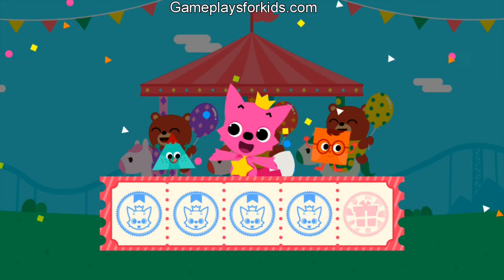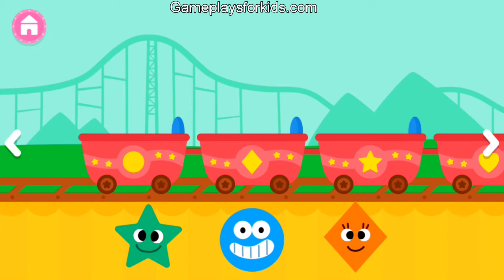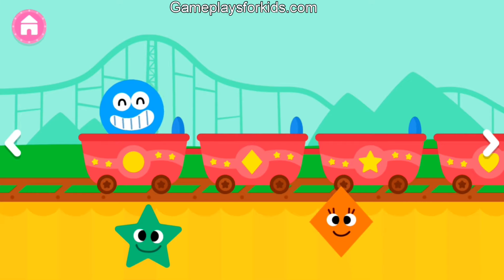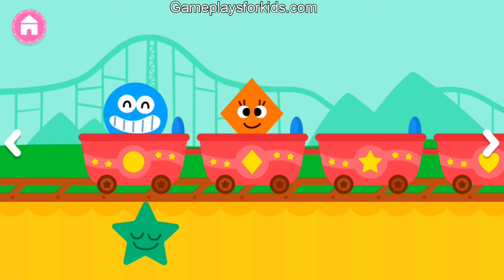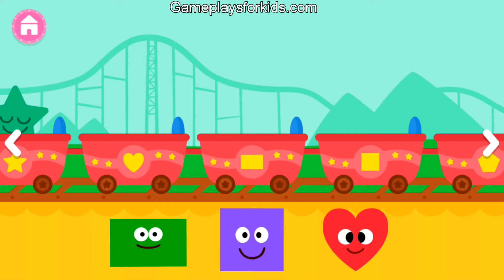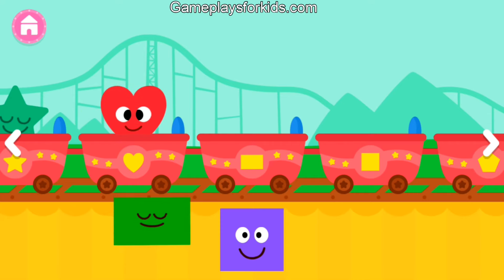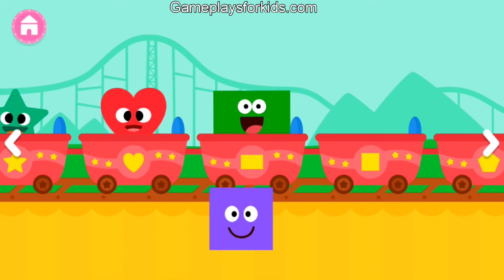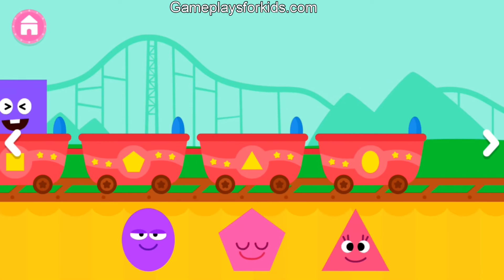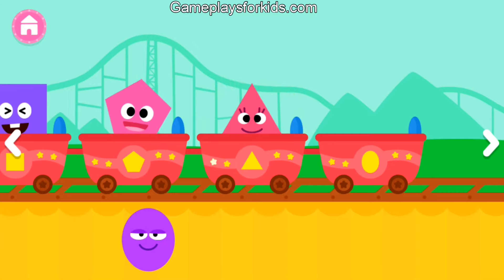Yeah! Circle. Diamond. Star. Heart. Rectangle. Square. Pentagon. Triangle. Oval.